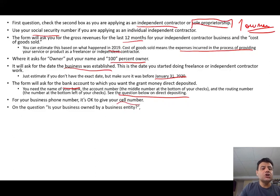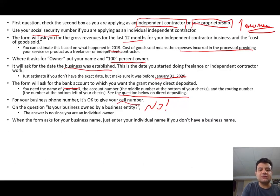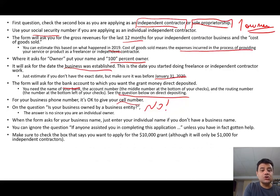For your business phone, it's okay to put your cell number. The form will ask if your business is owned by another entity — the answer should be no. If you're a sole proprietorship or independent contractor, you cannot be owned by someone else. When the form asks for the business name, just enter your individual name if you don't have a business name. Make sure to check the box that says you want to apply for the $10,000 grant — although it will only be $1,000 for an independent contractor, check that box so they know you want the money. The application should take 10 to 15 minutes to fill out.